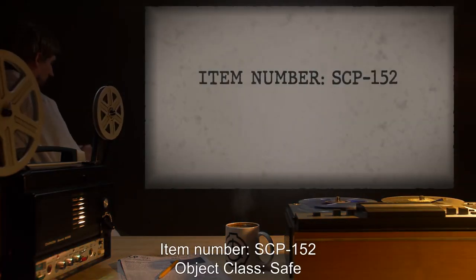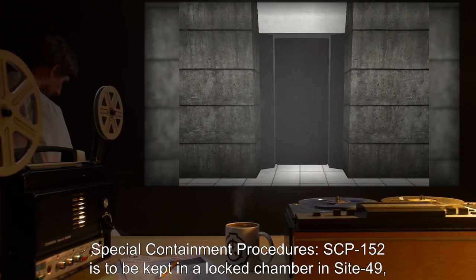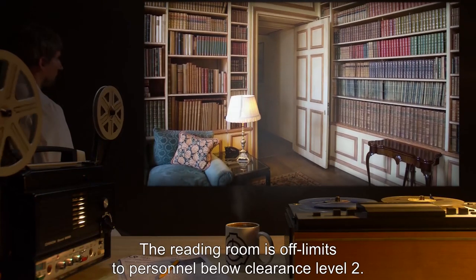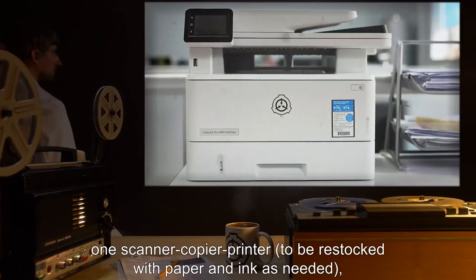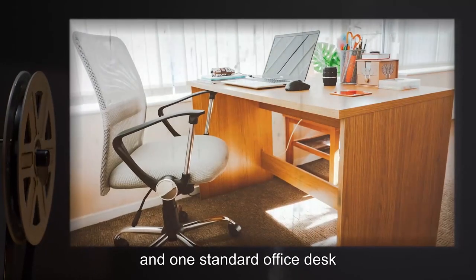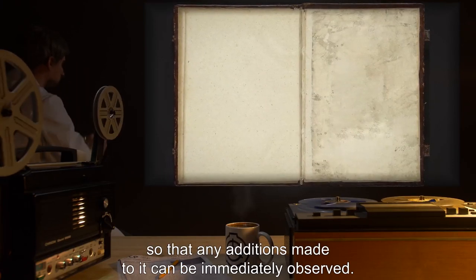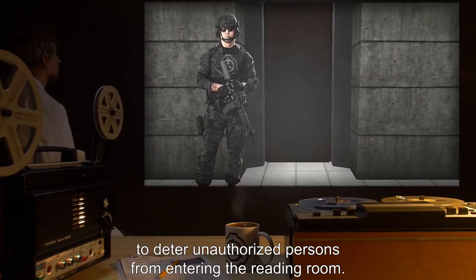Item Number SCP-152. Object Class: Safe. Special Containment Procedures: SCP-152 is to be kept in a locked chamber in Site-49, henceforth referred to as the Reading Room. The Reading Room is off-limits to personnel below Clearance Level 2. The Reading Room will be equipped with one ceiling lamp, one security camera, one scanner/copy/printer to be restocked with paper and ink as needed, one standard office chair, and one standard office desk upon which SCP-152 will rest. When not in use, SCP-152 is to be turned to its last page so that any additions made to it can be immediately observed. A single guard will be posted outside the Reading Room to deter unauthorized persons. All personnel are advised to remain quiet if they are near the Reading Room.